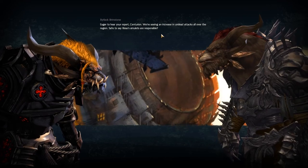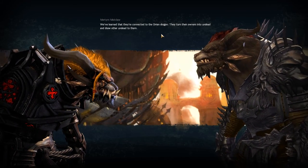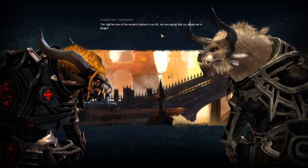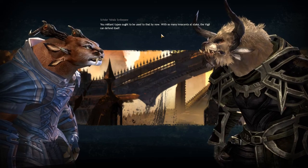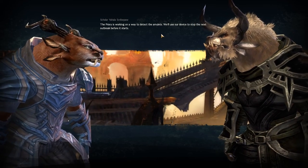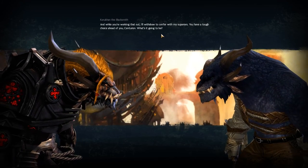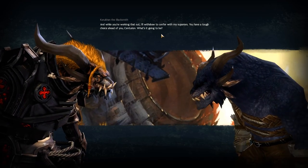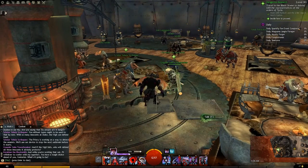Eager to hear your report, Centurion. We're seeing an increase in undead attacks all over the region — safe to say Rissa's amulets are responsible. We've learned that they're connected to the Orrian dragon — they turn their owners into undead and draw other undead to them. The Vigil has one of the amulets stashed in their HQ. Are you saying my people are in danger? The Priory is working on a way to detect the amulets — we'll use our device to stop the next outbreak before it starts. For the sake of working with all the orders, we are going to go with Gon Towerbreaker and help defend the Vigil.